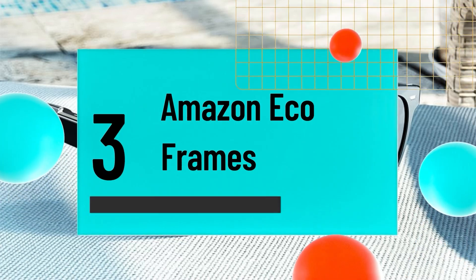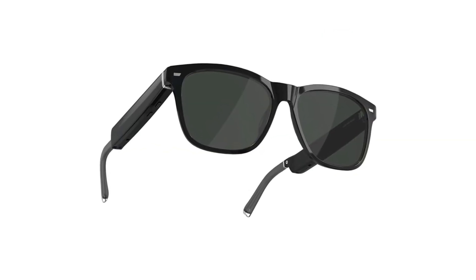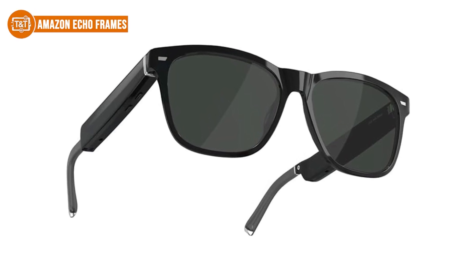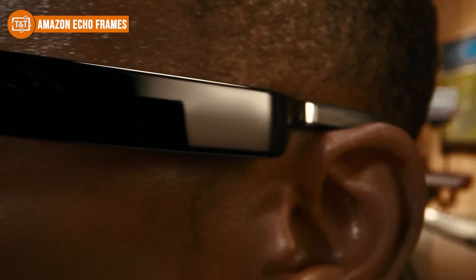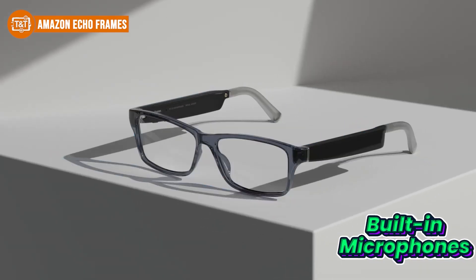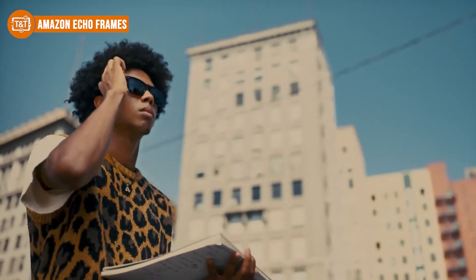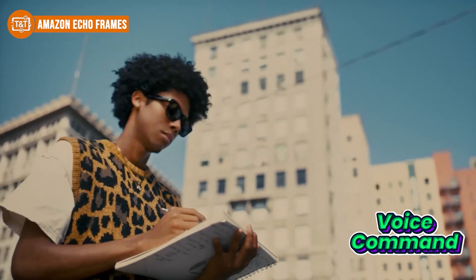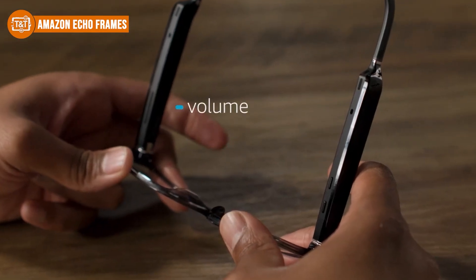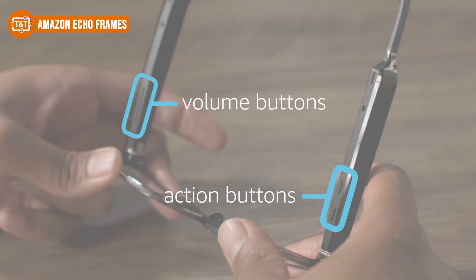Number three on our list is the Amazon Echo Frames, a great pick for anyone who loves staying active on social media. These smart glasses really shine when it comes to hands-free communication. With built-in microphones and Alexa support, you can reply to messages, post updates, or check your schedule using just your voice — no need to keep reaching for your phone. A simple voice command can handle texting, calling, or planning your day, and the top contact shortcut lets you instantly call your most important contact with a press and hold.